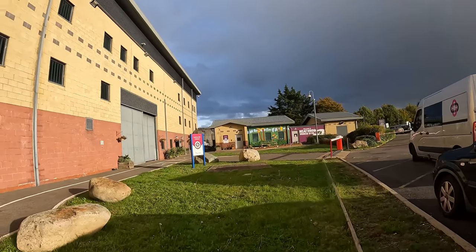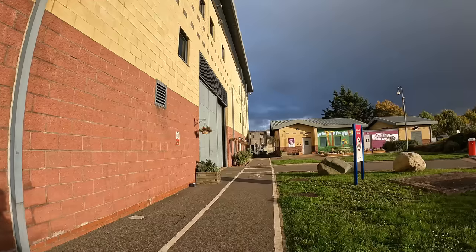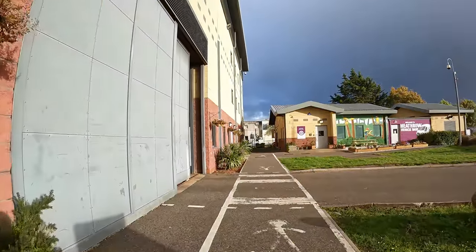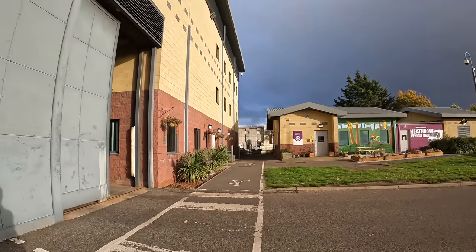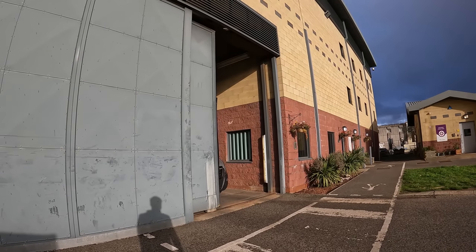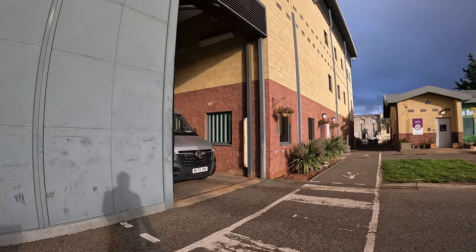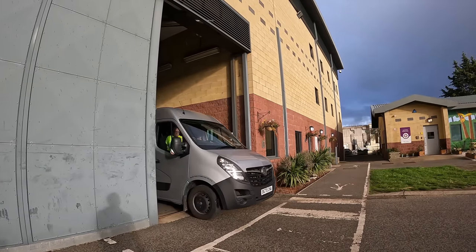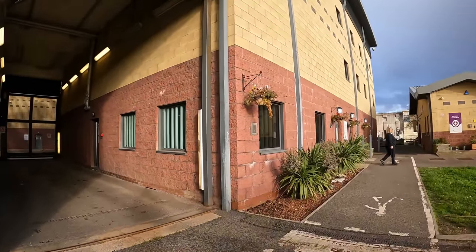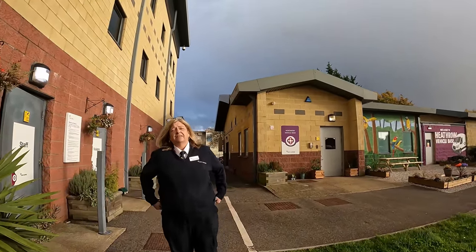Heathrow vehicle base. Stick to the footpath, shall we - we don't want to break too many rules. Oh, we've got the gate opening. What have we got coming out of here then - another van maybe with a prisoner in? A detainee. Let's have a look - BG70 CNA. It seems friendly enough. Maybe - is it busy?